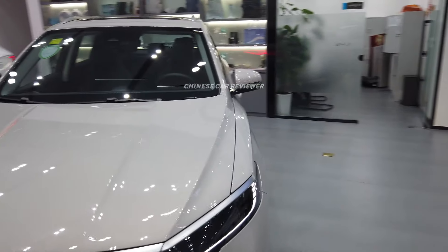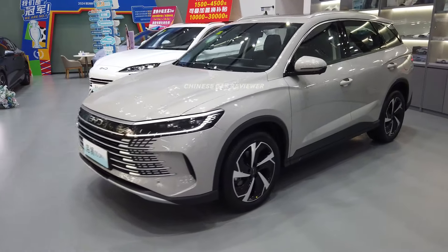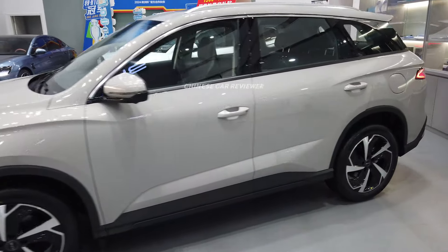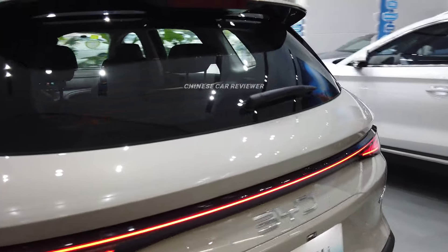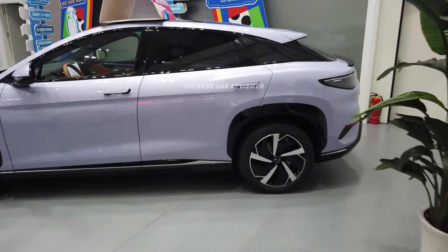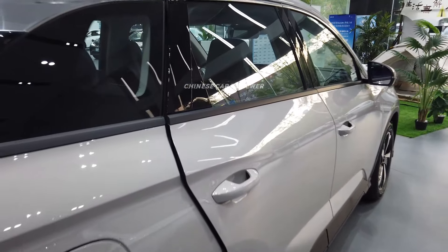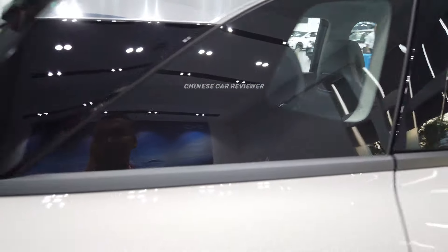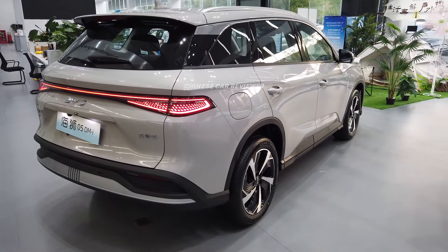So it has got a regular design — just a regular design, not like the EV version. The EV version is more sporty. I haven't seen the C-Lion 05 EV version, but this is the C-Lion 07 EV one. You can check this out. We just got this vehicle here in the market.